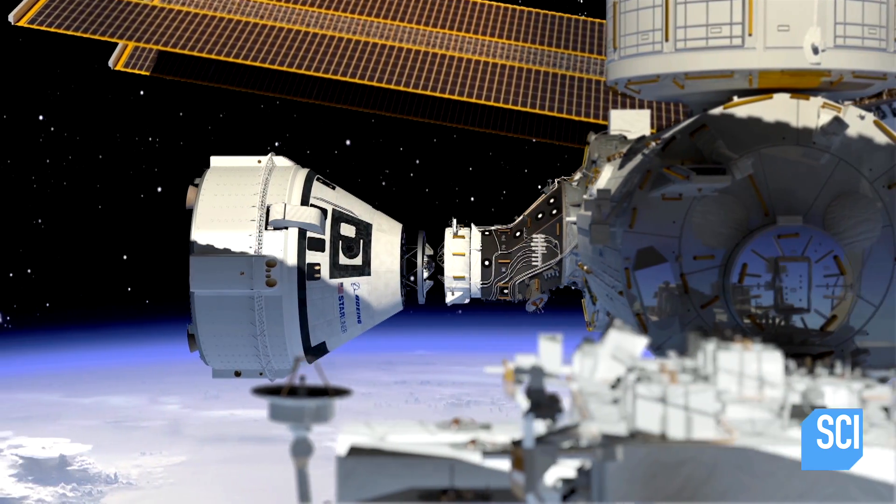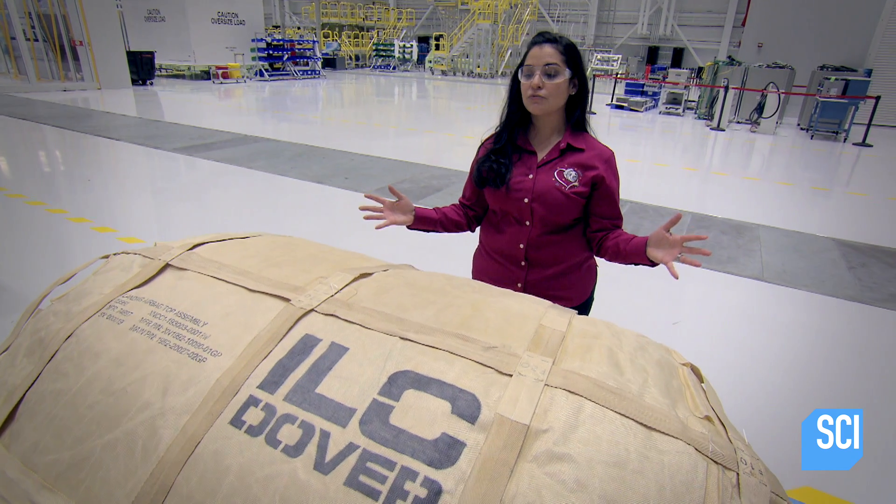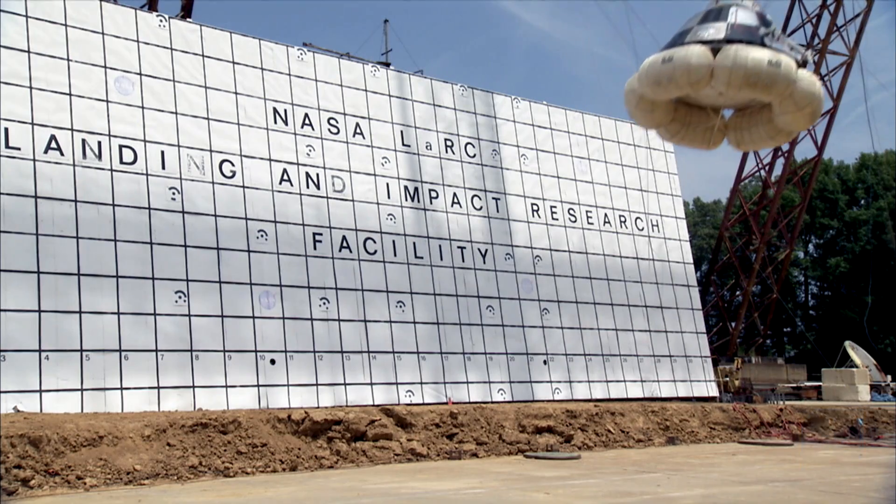In my opinion, the airbag inflation system is one of the most unique engineering marvels to come out of spaceflight.